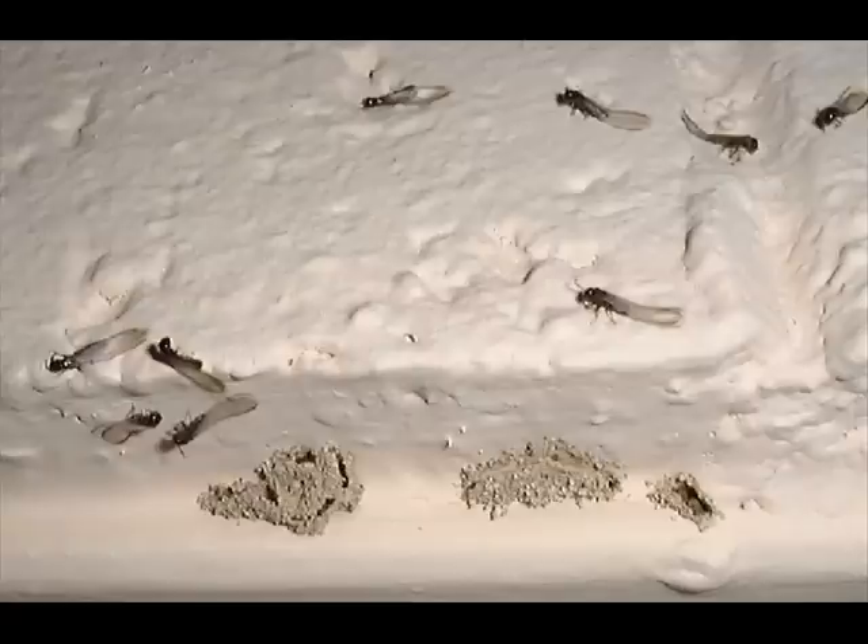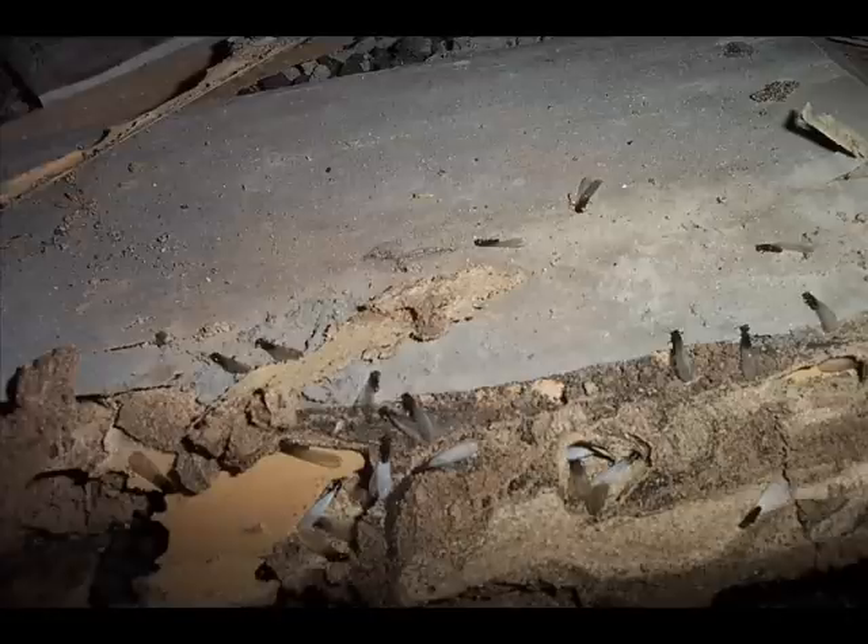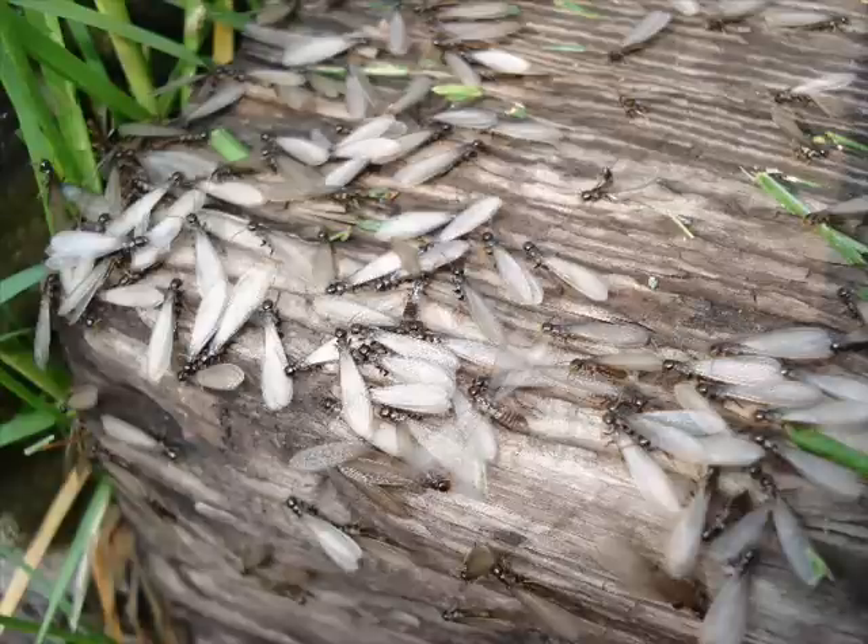Both male and female swarmers fly from the colony and travel varying distances. They are extremely weak flyers, and wind currents usually carry those that travel any distance at all. Only a small percentage of swarmers survive to develop their own colonies. The majority fall prey to birds, toads, insects, and other predators. Many also die from dehydration or injury.